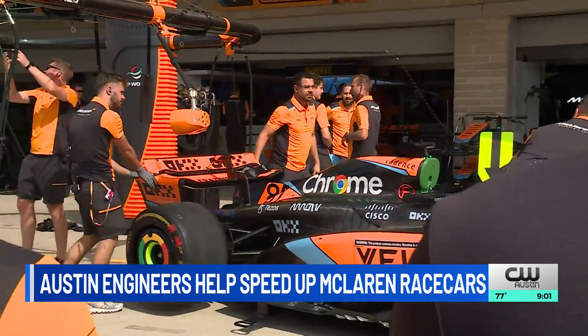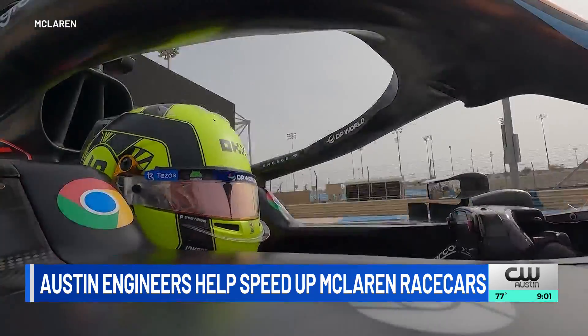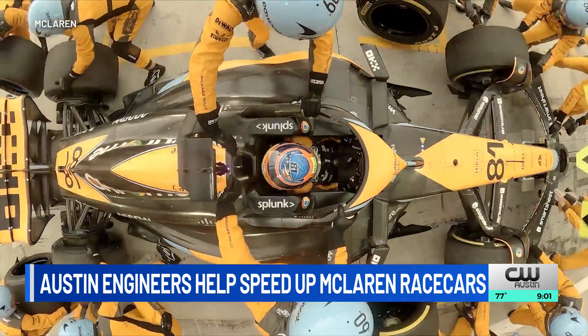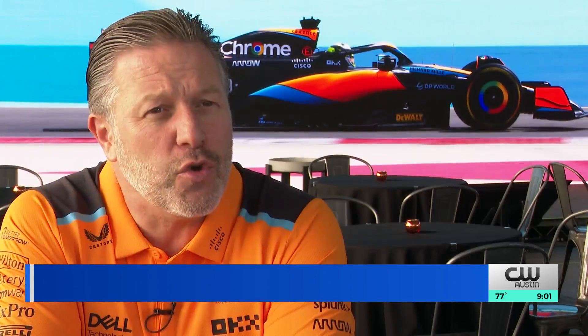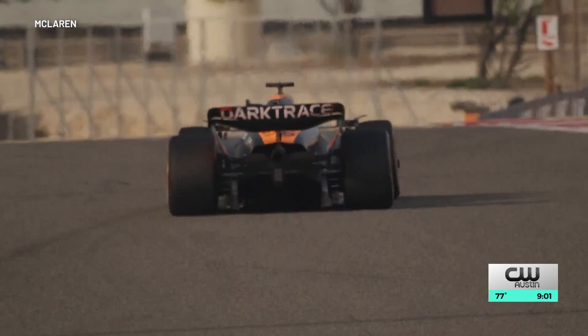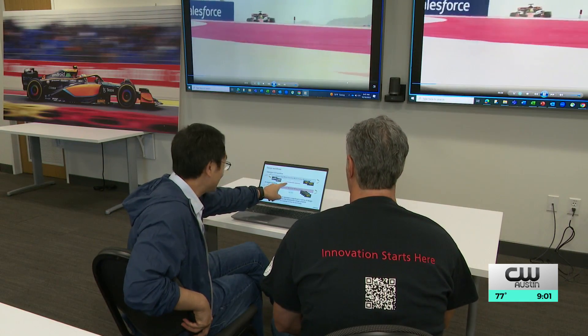When it comes to race day success at Circuit of the Americas, speed is the name of the game, something McLaren Racing's Zac Brown knows all too well. Efficiency and pace are probably two of the most important words in Formula One, both of which we're going to benefit from our relationship. The relationship referenced is between his team and Cadence Design Systems, a computational software company with an office in Austin.